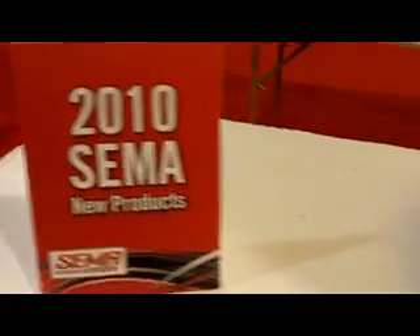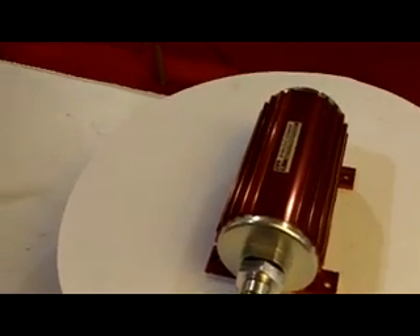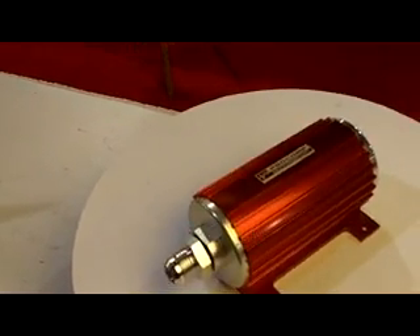New from the 2010 SEMA Show New Product Showcase from Pro Comp Electronics is the PC2817 thousand pound per hour EFI fuel pump.